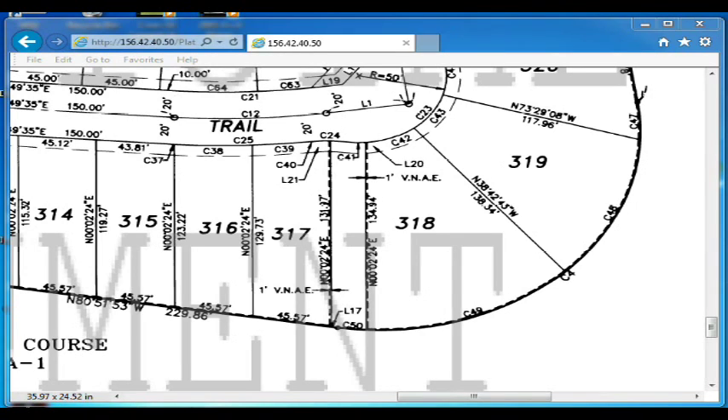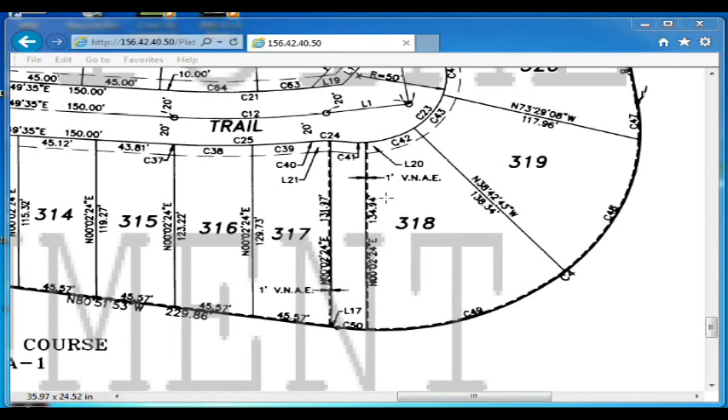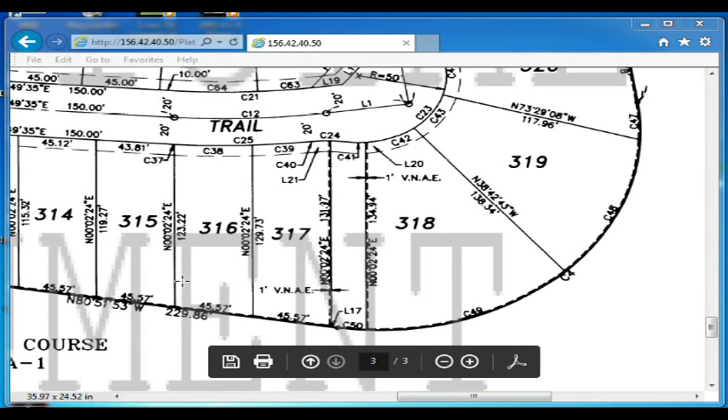I've zoomed in on Track Day on the plat map. We're on the third sheet of the plat map. This is Track Day. You're going to notice right here: VNAE — that's vehicle non-access easement, no motor vehicles. You're going to see this heavy dotted line that goes around the track. This heavy dotted line that borders the golf course on all the lots is an access easement track, meaning there's an access easement onto the golf course from all the lots, and that this track is an access easement.